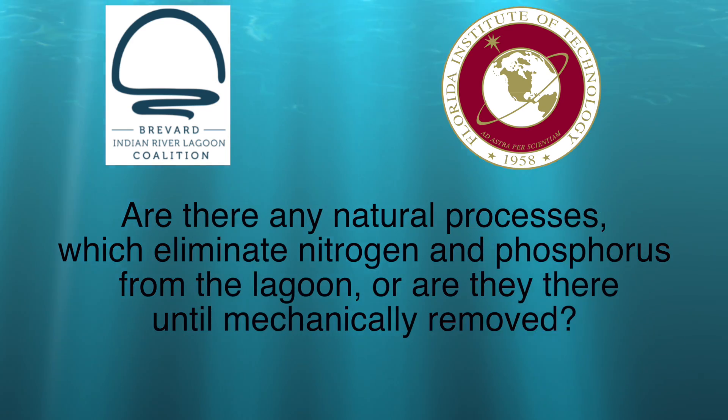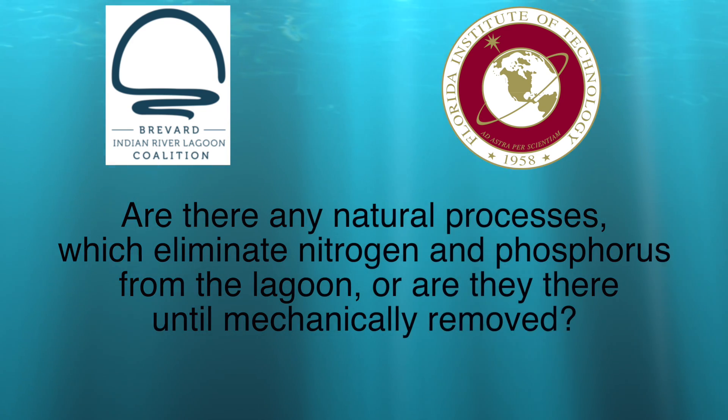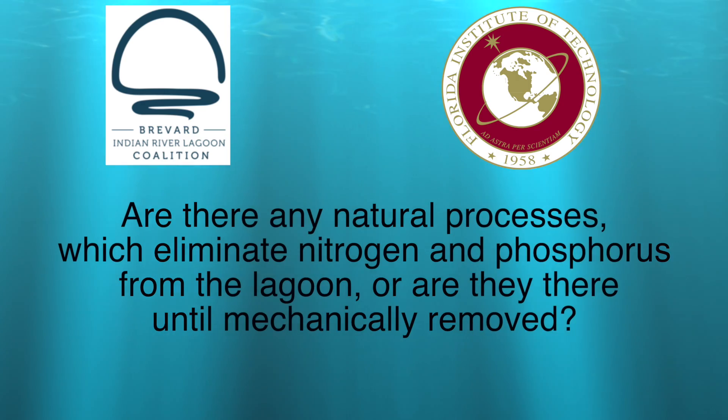Are there any natural processes which eliminate nitrogen and phosphorous from the lagoon, or are they there until mechanically removed? Actually there are a lot of natural processes, but if you look at a normal estuary, this balance — it's a fragile balance between fresh water and salt water — and by nature they're very productive.